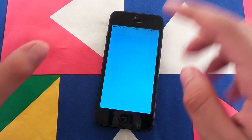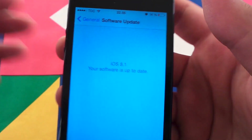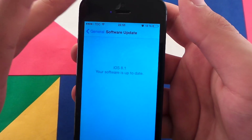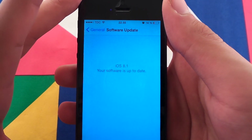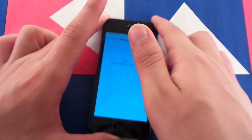Next is battery life. As you can see I have 14% left, and that's after having this phone running for about two days on a single charge. That's better than ever — I haven't experienced battery life this good since iOS 6.